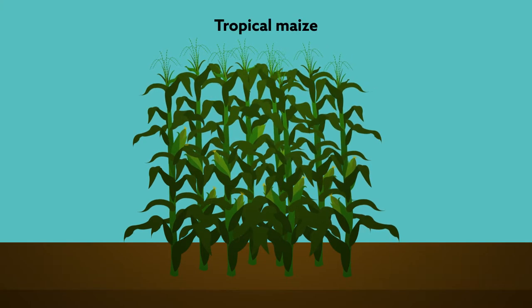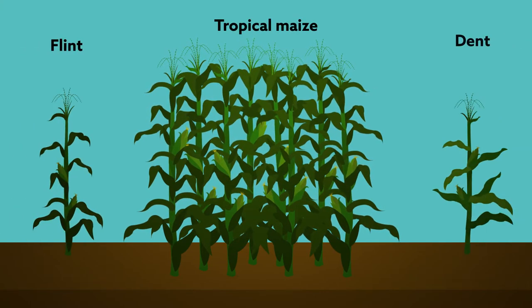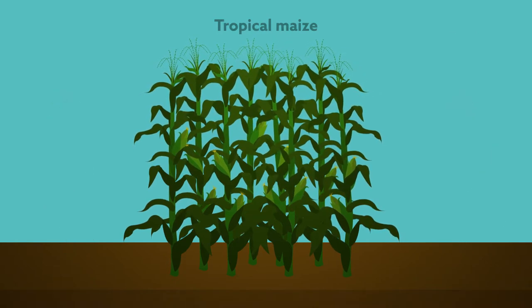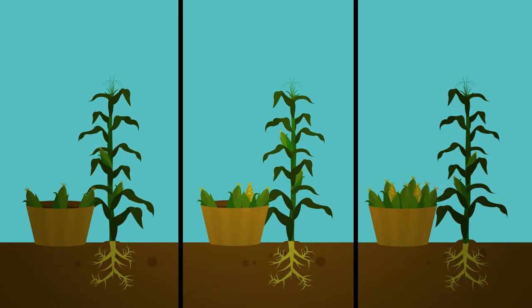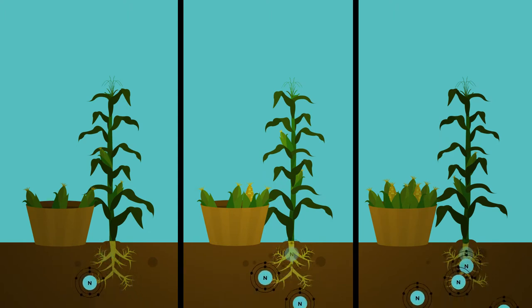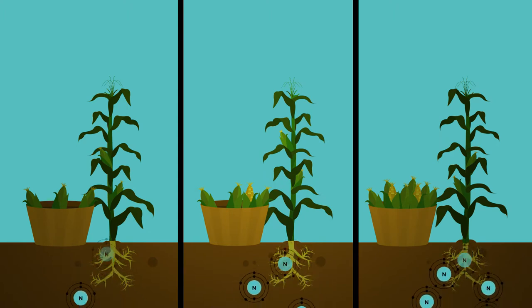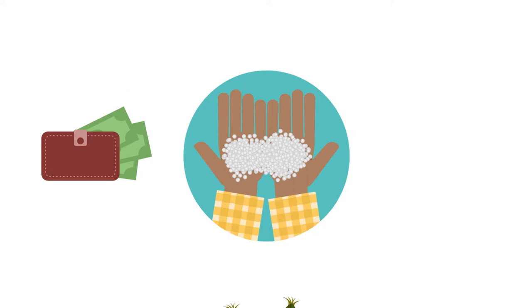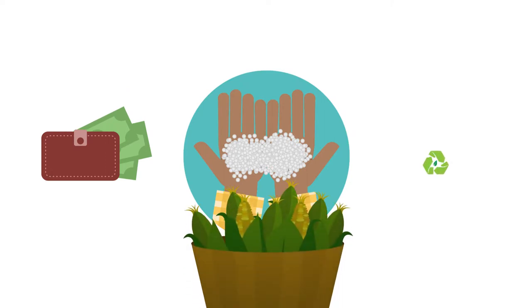Tropical maize, a single cross of flint and dent inbred lines, is an important crop throughout the Americas and Africa. Crop yield, however, is highly dependent on nitrogen availability, and fertilizers are therefore often necessary to increase production. Developing more nitrogen-efficient maize would not only cut costs for farmers but would also increase crop yield and reduce environmental impacts.